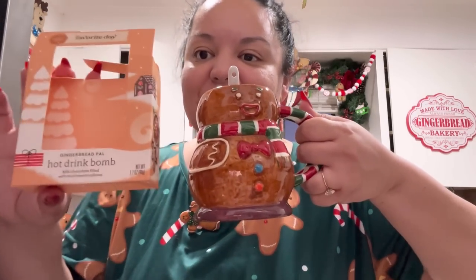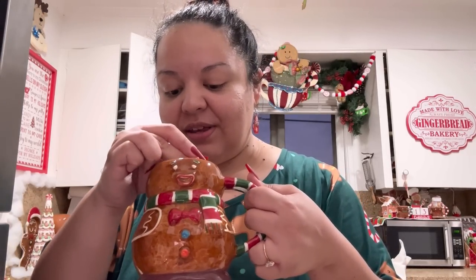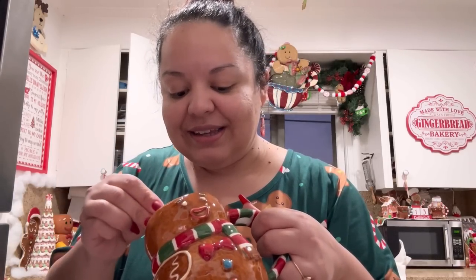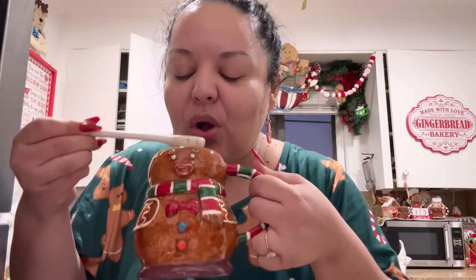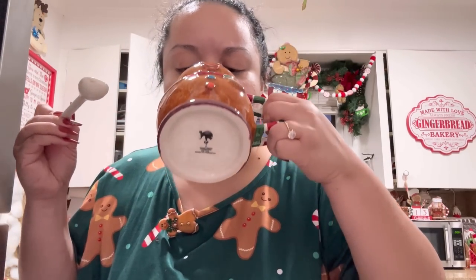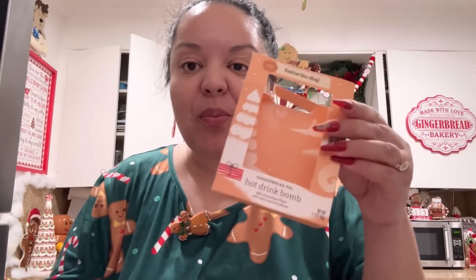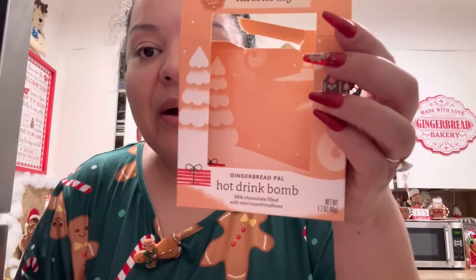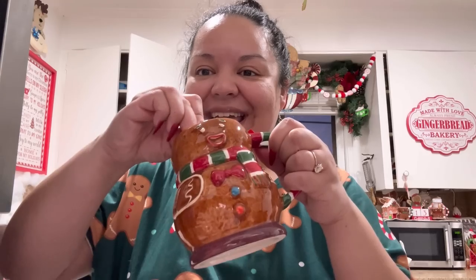Oh my gosh friends, that hot cocoa bomb — I think it's from Target — melted so good and so fast! I think in my past cocoa bombs I added too much milk. This one just said to use half a cup and it totally worked. Let's try it — I love the marshmallows, I love my spoon. It is SO good! This hot cocoa bomb — now you can't see him anymore, he's gone. I recommend the gingerbread pal hot drink bomb. Love it! Thank you, Ramona.